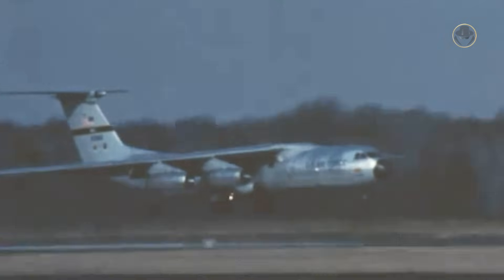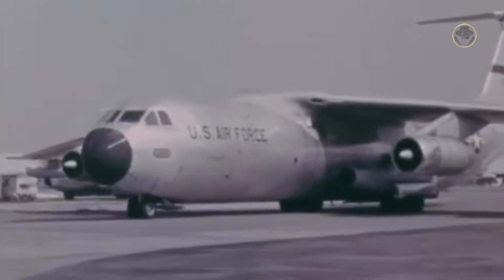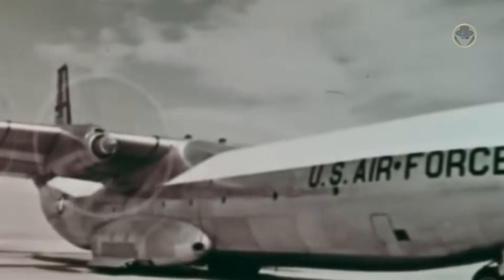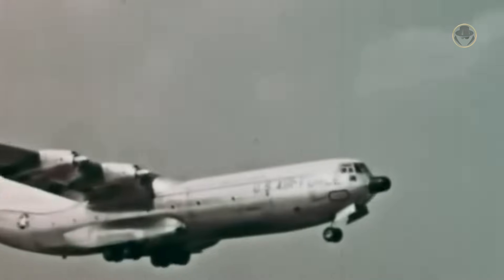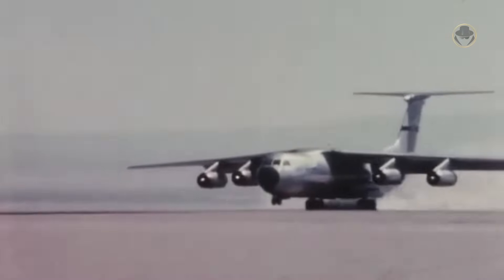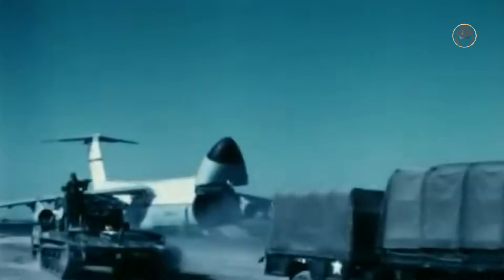The U.S. Air Force initially ordered 132 aircraft. However, U.S. involvement in the Vietnam War had increased the strategic airlift requirement. Furthermore, the C-133 Cargomasters, the sole modern heavy military transport in the inventory, began to experience airframe fatigue, which would ultimately lead to their retirement within five years. Therefore, the U.S. Air Force raised the order number of the Starlifter to 284. All aircraft were delivered by 1968. Nevertheless, the C-141 could not transport oversized equipment, which resulted in the development of the larger C-5 Galaxy.